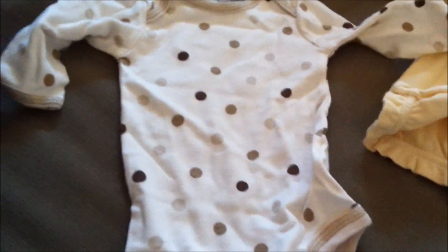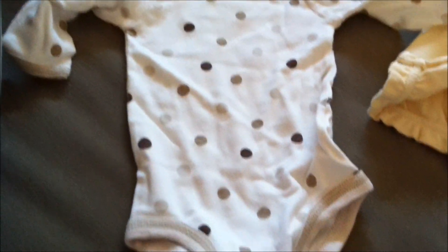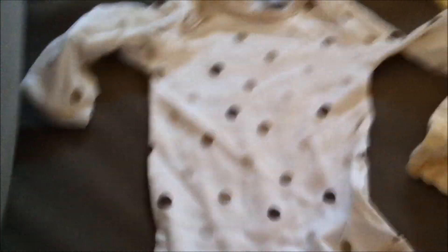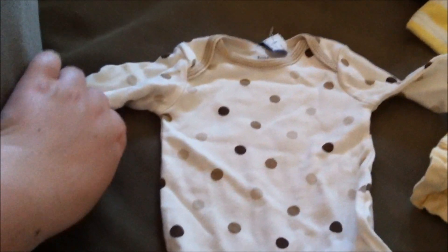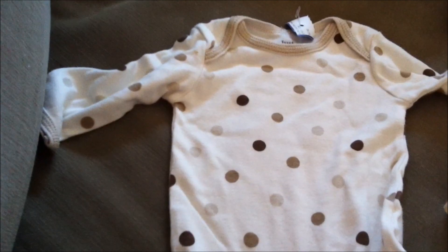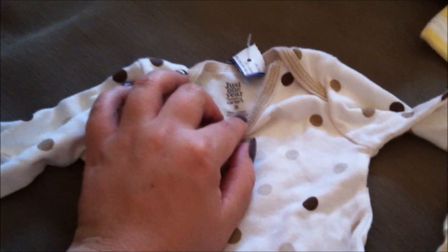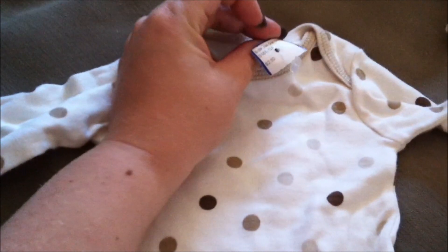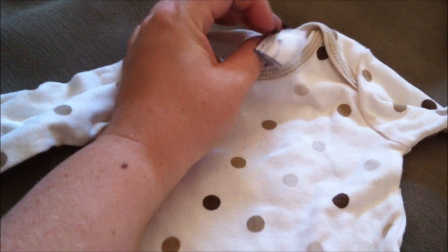I liked this one because you could put pink pants or blue pants on it depending on what we were having. Now you guys all know we're having a girl, so pink or purple pants. It's from Just One Year by Carter's, size zero to three months, and $2.50 at the consignment store.